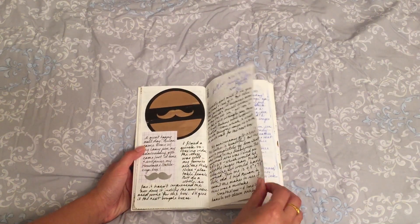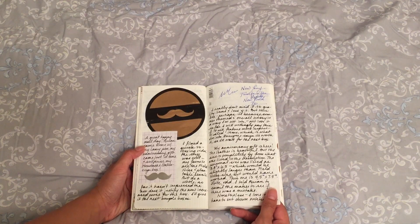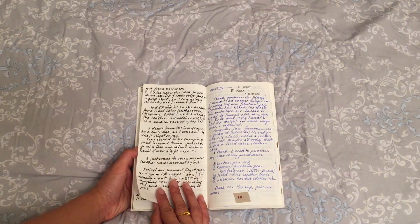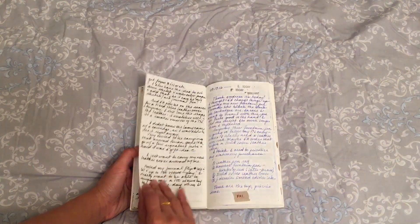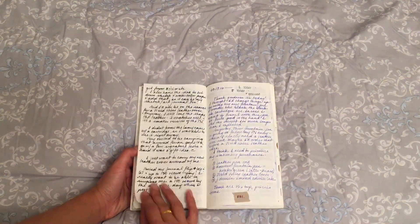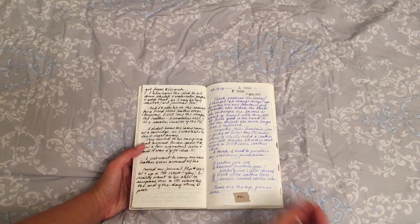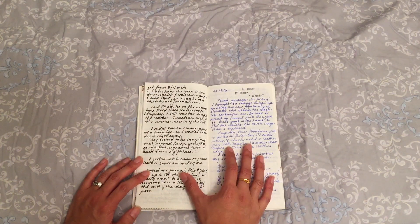My first Mustache Stationery box — it took a long time to get to me and I really wasn't happy with the theme because I caught it in the summertime, and summer is not my favorite season. I ended up deciding to unsubscribe, so September is going to be my last box. I also got a Lamy fountain pen at the same time from a separate order I placed myself, and it came with blue ink.